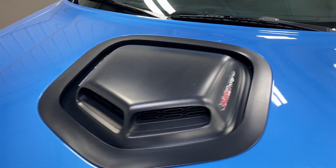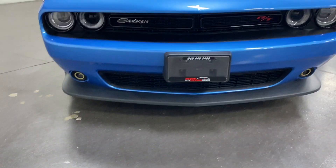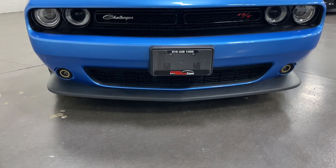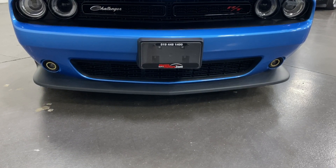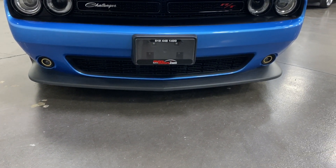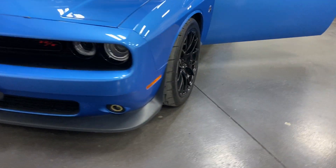Closing the hood and having a look at the front — there's the Shaker hood. Stepping back from the front, you've got nice projector headlights and color-changing headlights. We've got the nice Challenger grille with the RT logo to the side.